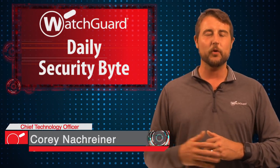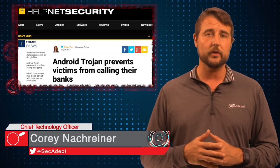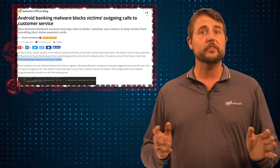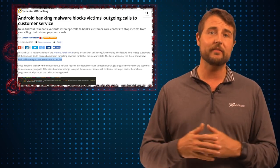Welcome to WatchGuard's Daily Security Byte, I'm Cory Knockreiner. Today's story is about an Android Trojan that blocks phone calls. Today Symantec released a blog post talking about android.fakebank.b, which is a new variant of an Android banking Trojan that has some new evolutions.